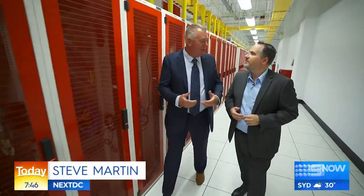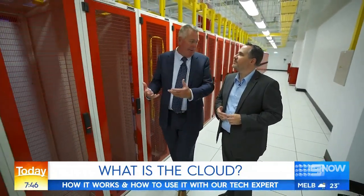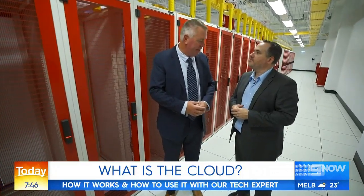As Steve Martin from NextDC explains, if you think about everything you're doing online — whether you're banking, whether you're online shopping, listening to music, watching TV — all of those services and millions more are coming from data centers like this, all around the world.